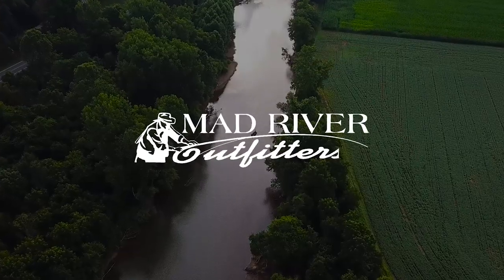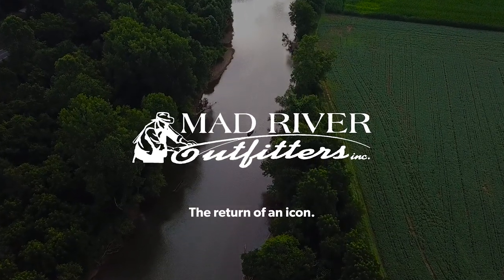Well howdy friends, Brian Flesher at Mad River Outfitters and the Midwest Fly Fishing Schools. I'm here today to talk about the reissue of the legendary Ross San Miguel Fly Reel. Here at Mad River Outfitters we're on a never-ending quest to bring you the best of the best, and I've got that right here today.